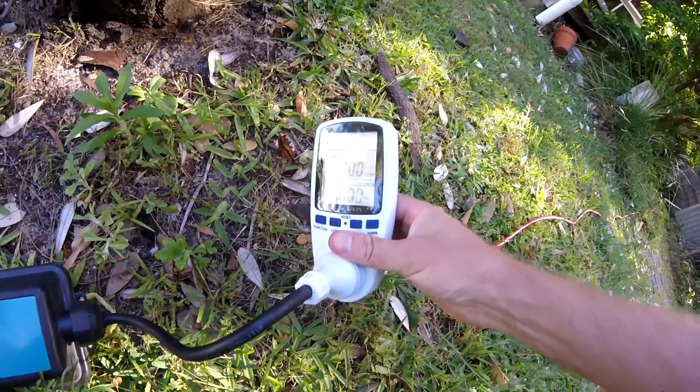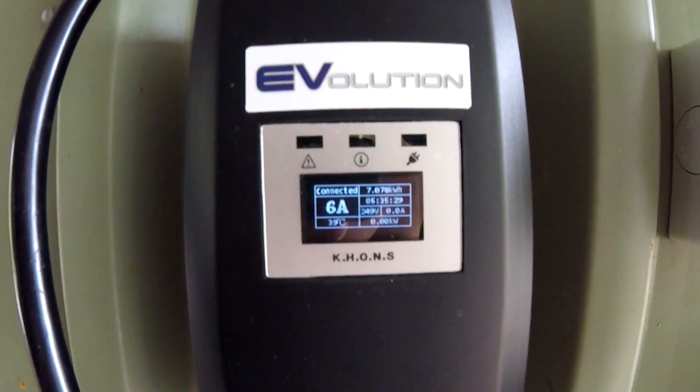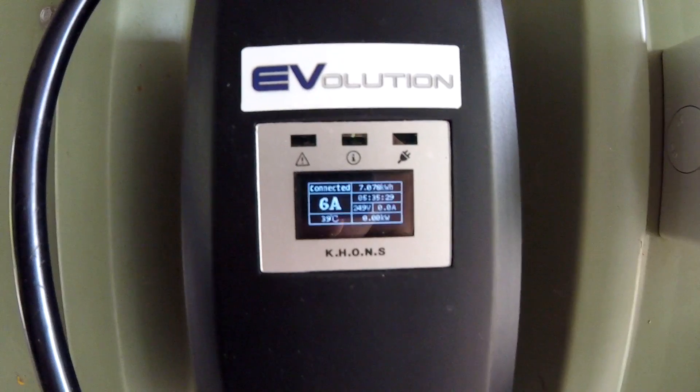Andre makes his point that the only true measurement of degradation is to measure the energy the battery can take. You can do this through the MMCS, or you can have a meter in between, or your EVSE may even show you the charged energy into the battery. If you keep a record of all these figures, you can see over time the battery takes less energy, which is probably a sign of degradation. I was kind of agreeing with him — but I can't, and I will tell you why.